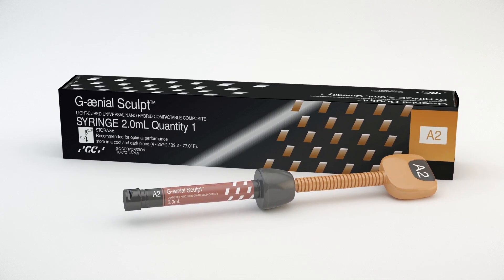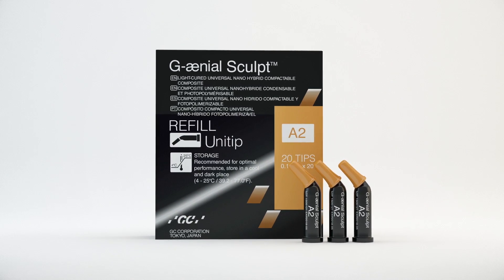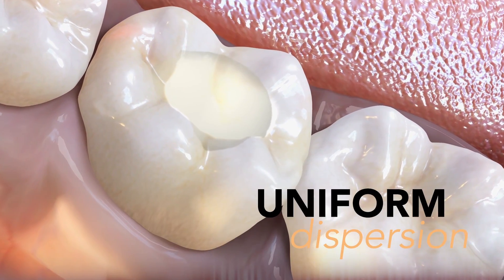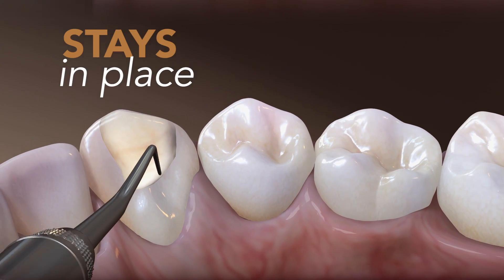GC America introduces Genial Sculpt — a light-cured, brand-new, universal nano-hybrid compactable composite that shares the same innovative nano-hybrid technology as Genial Universal Flow, creating uniform dispersion of the particles that is easy to shape and stays in place.